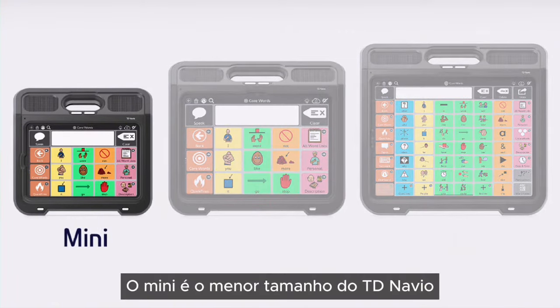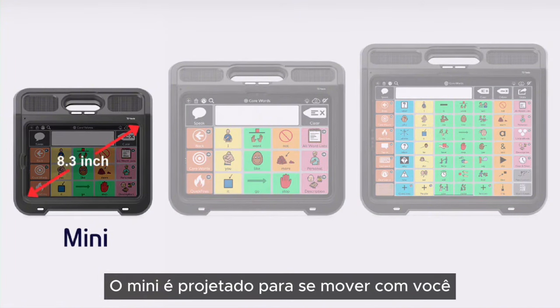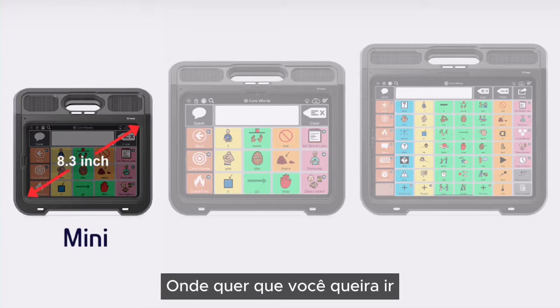The Mini is the smallest size of TD Navio. With an 8.3-inch screen, the Mini is designed to move with you wherever you want to go.